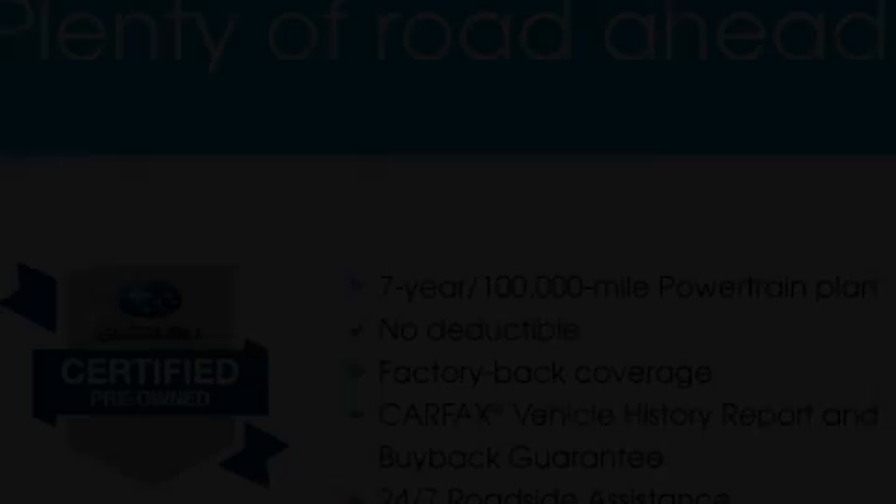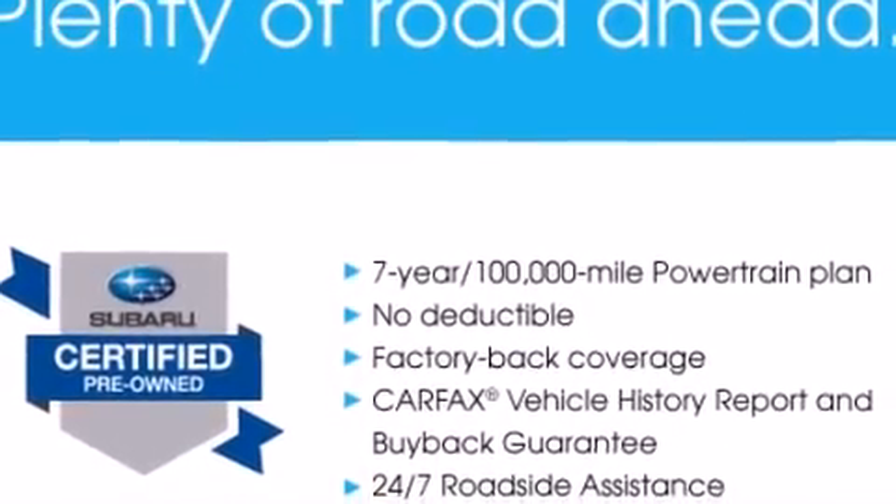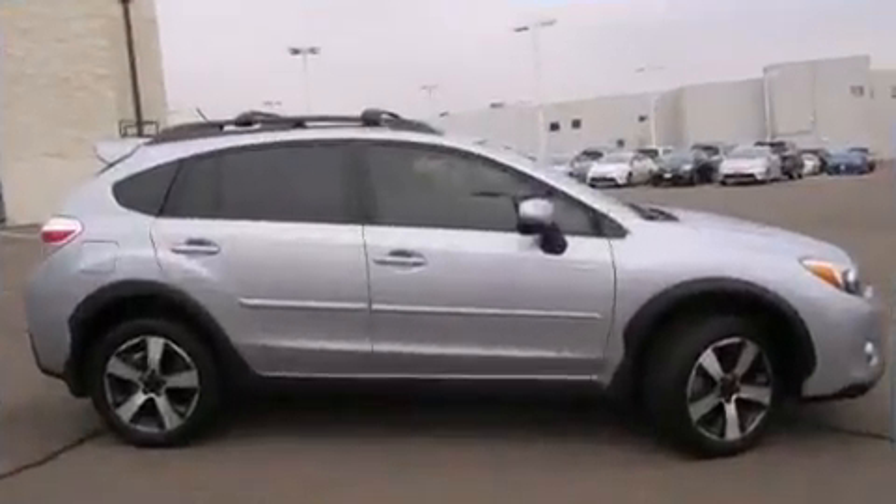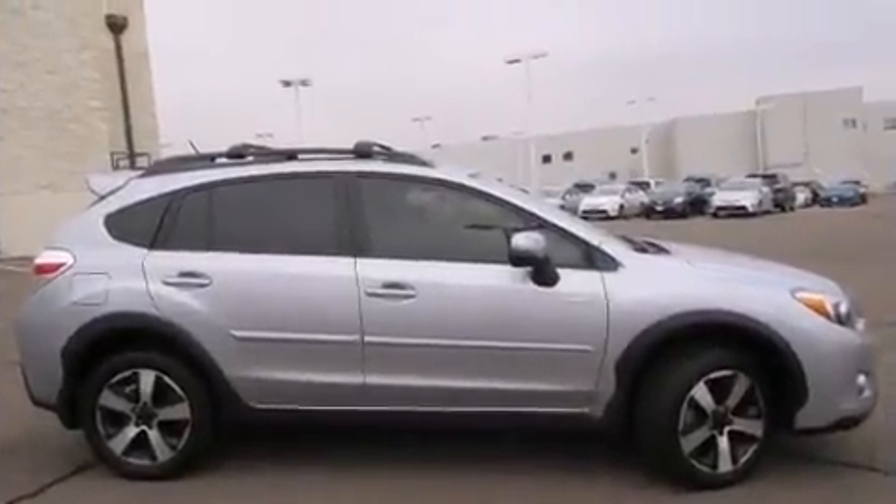Step into the 2014 Subaru XV Crosstrek. Smooth gear shifts are achieved thanks to the 2.0-liter 4-cylinder engine, and all-wheel drive keeps this model firmly attached to the road surface.